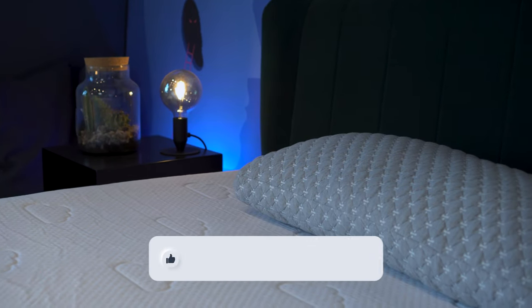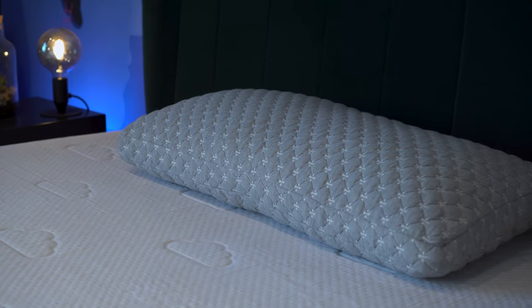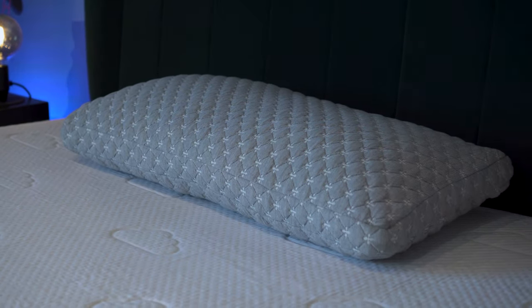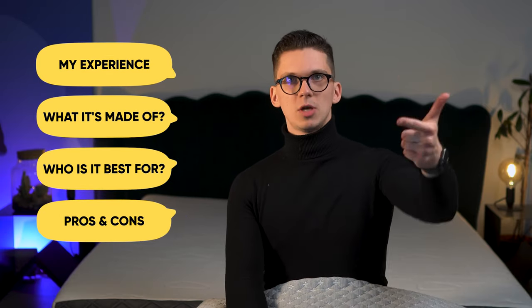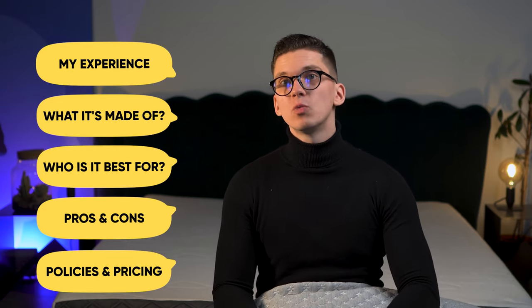In this Puffy pillow review I will provide information about all the most important and essential parts of this pillow: how does it feel, what it's made of, who it's going to be best for, pros and cons, and of course all the policies and the price that comes with this pillow, together with some saving tips if you're planning on getting it.